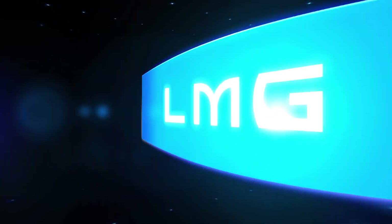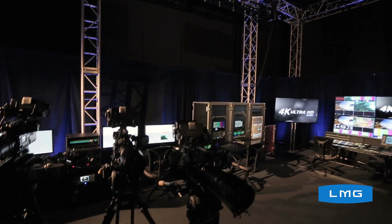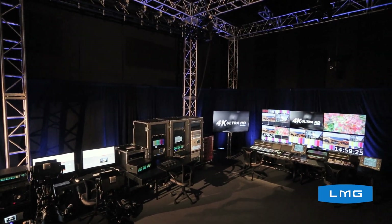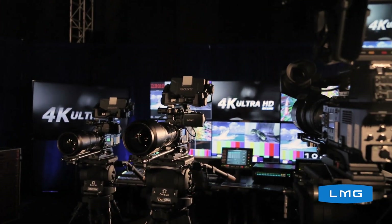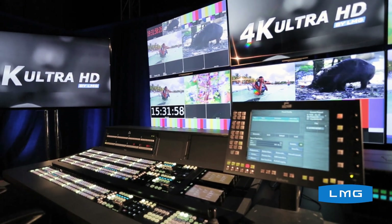At LMG, I'm so excited to announce that we're launching 4K. LMG is very excited to have the first 4K UHD live production package tailor-made for live events. This package from lens to projection screen is 4K all the way. 4K UHD is a game changer for live event production.